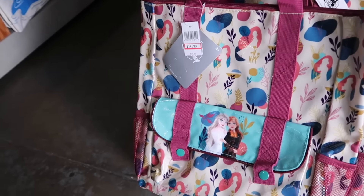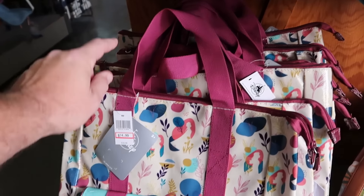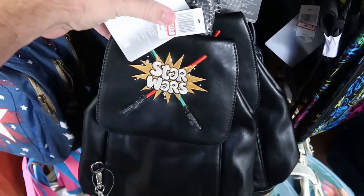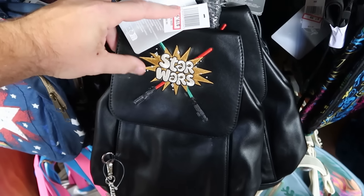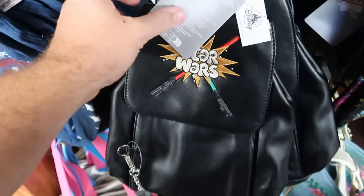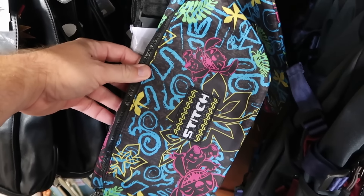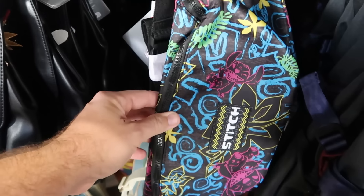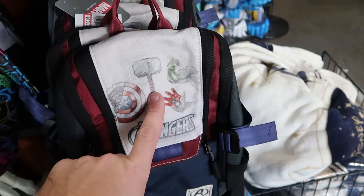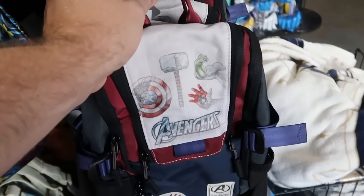There's a Frozen tote bag with Anna and Elsa, two huge compartments on the side, snaps closed with very long straps — $15 from $40. The simulated leather Star Wars backpack is embroidered Star Wars with dueling lightsabers, an extra zipper compartment with Darth Vader and the Death Star — $20 from $40. The Stitch fanny pack with Hawaiian flowers, embroidered Stitch on both front and back, is $8 from $25. And the Avengers sling backpack with Captain America's shield, Thor's hammer, and Avengers Assemble at the bottom is $20.